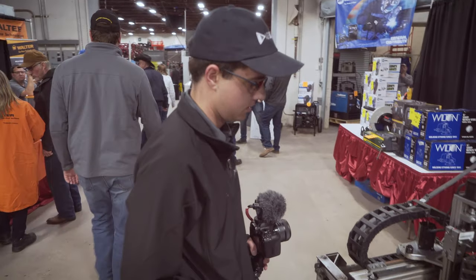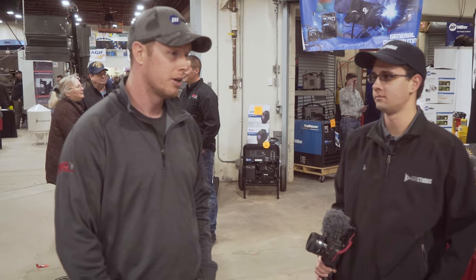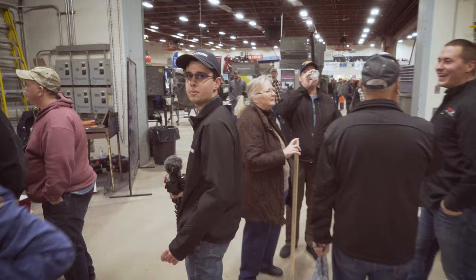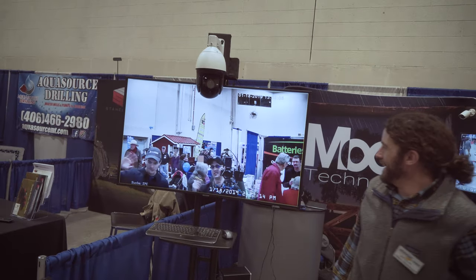This is like a CNC plasma cutter — CNC interface with the plasma cutter, so you can also use it for routing, engraving, tapping and drilling and stuff like that. Brendan's completely sold, he's going to buy one now. What are you guys doing? We are filming you guys filming us — that's what I was looking for.